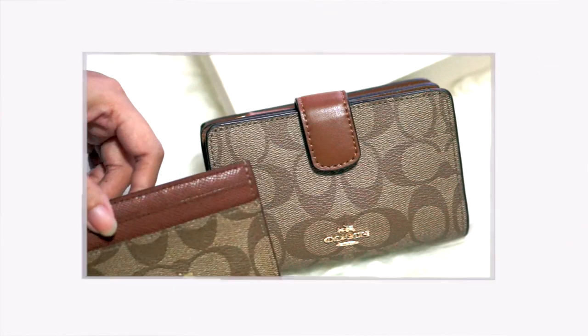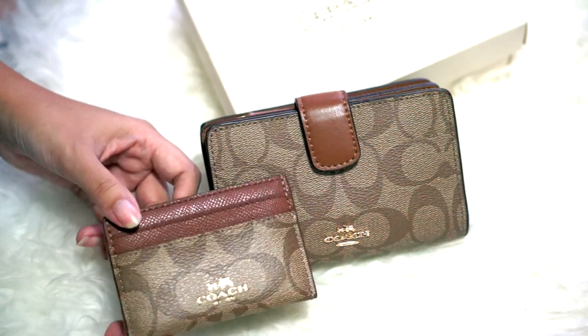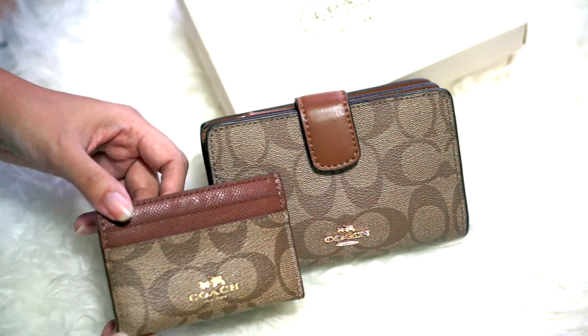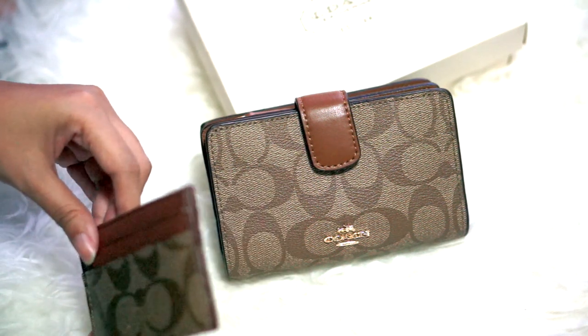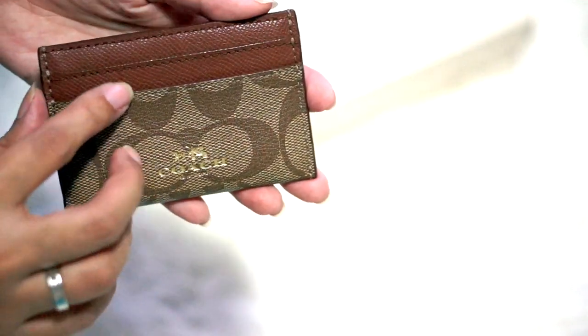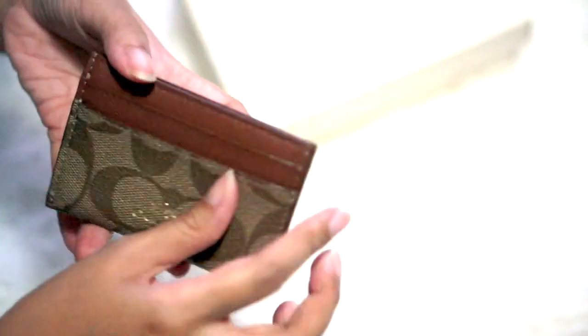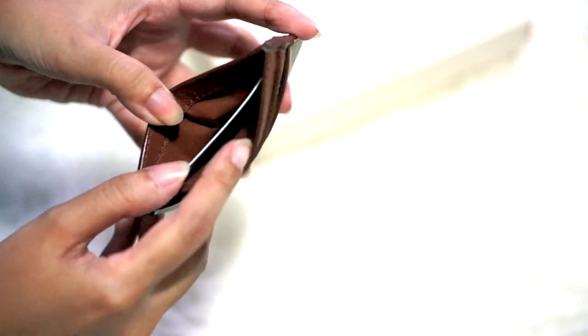So I needed something to carry my money, cards, and ID card, and I chose this card holder from Coach because it matches my wallet — and I love anything that matches. You can see my micro Coach matching bag and set video linked below. The card holder is also very small. It has a laser-printed Coach logo with the signature motif, one pocket at the back, and one pocket at the front.